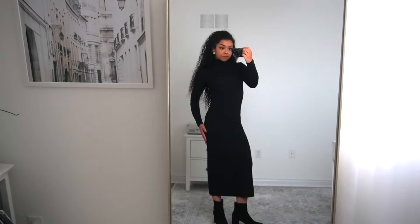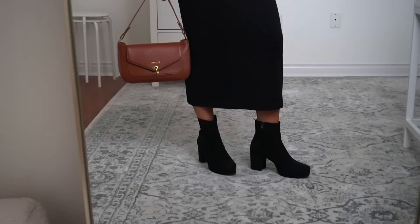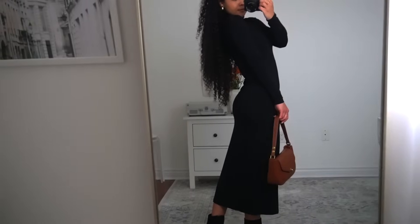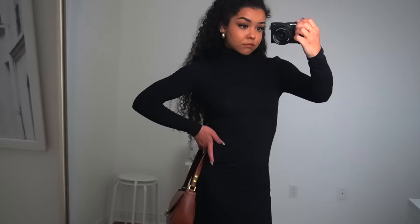I love this turtleneck dress - it's also from Aritzia. I paired it with these booties and my Pixie Mood purse. It's like a t-shirt fabric, so it's really light and really comfortable. You just slip it on and it hangs perfectly. You can layer it with jackets or leave it as is.